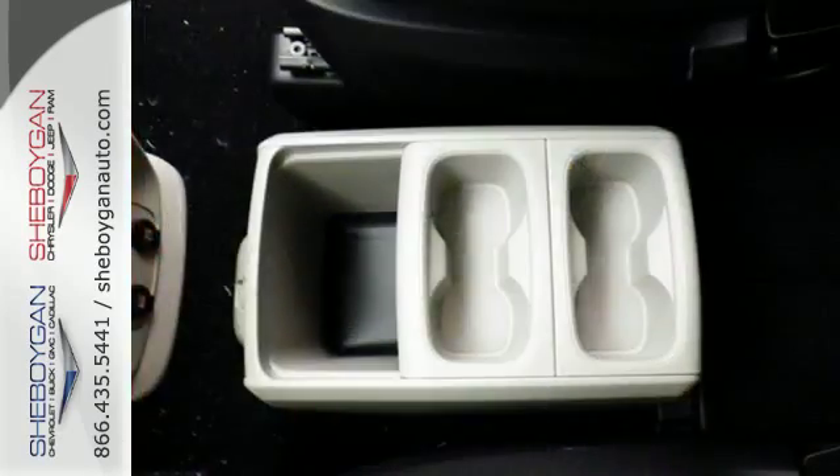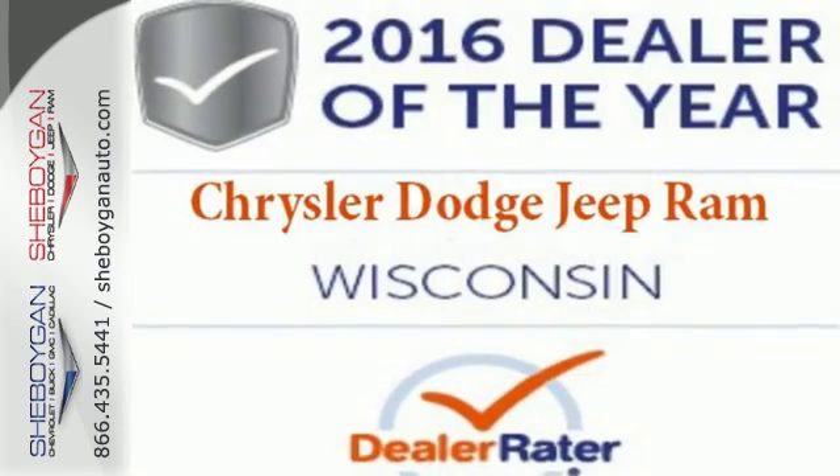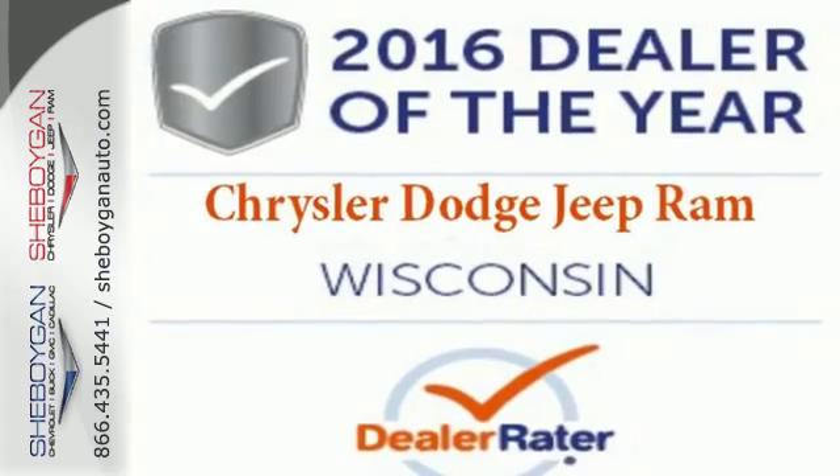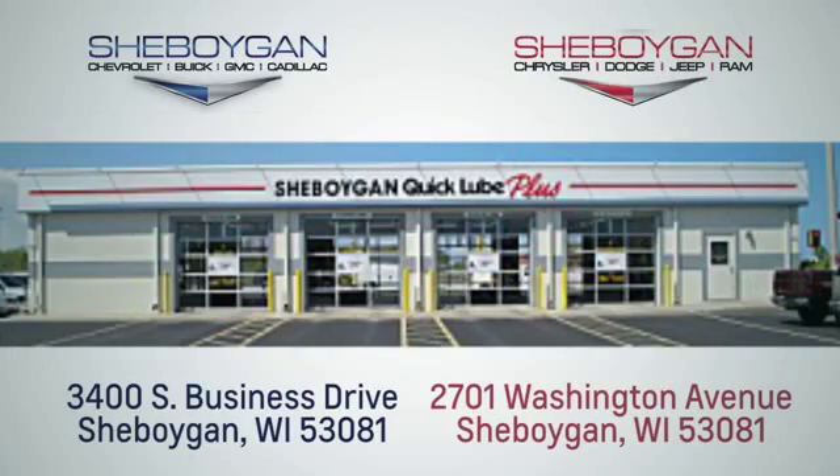Go for the family machine that can handle your amazing but crazy everyday life. Take this Grand Caravan for a test drive today. Choose Sheboygan Auto. We are conveniently located at 3400 South Business Drive or at 2701 Washington Avenue in Sheboygan, Wisconsin. Sheboyganautos.com.